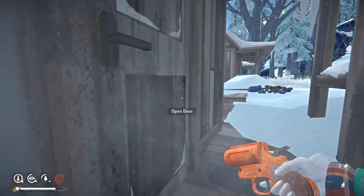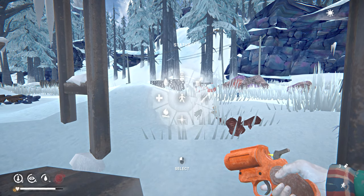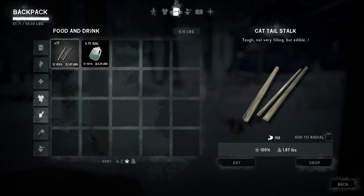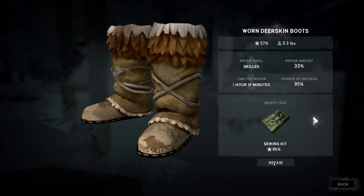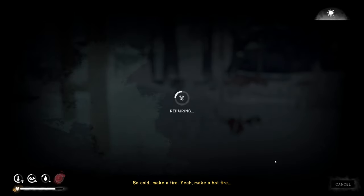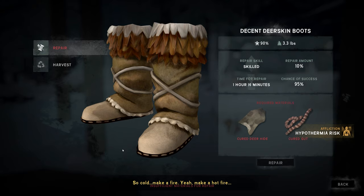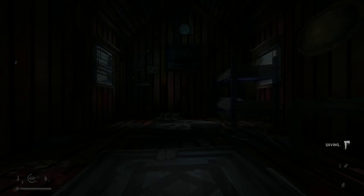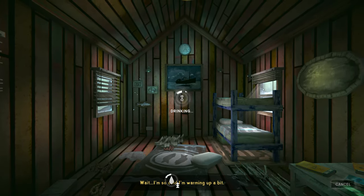Staying close to the door so I can get inside fast if needed. Let's do the boot repair before I freeze to death. Done — the condition really started dropping fast. Cold is the absolute worst.